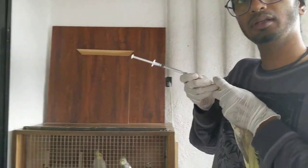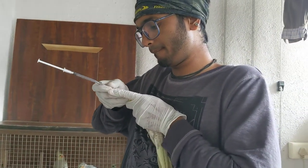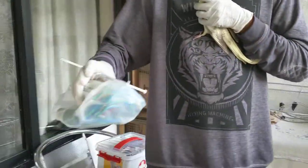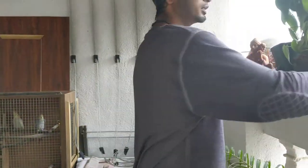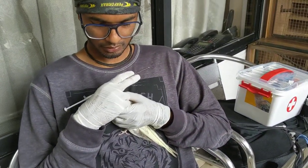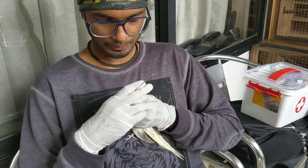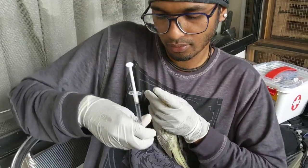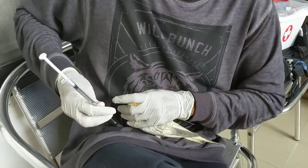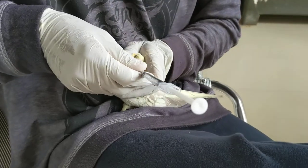The other birds are all fine? Yes, they are fine. I can feel the crop — there is no seed, no food, no water in the crop. She is not eating properly. Come on, step up. She sits down at night because she is not able to perch. She is struggling.